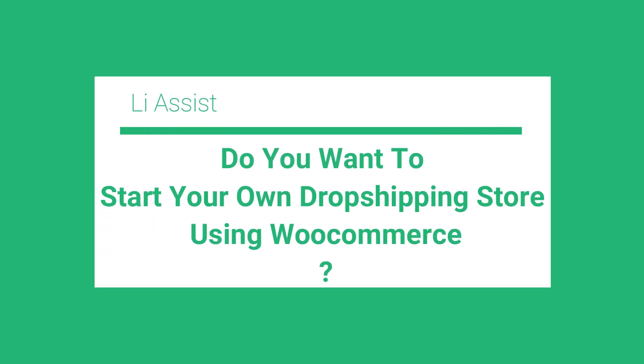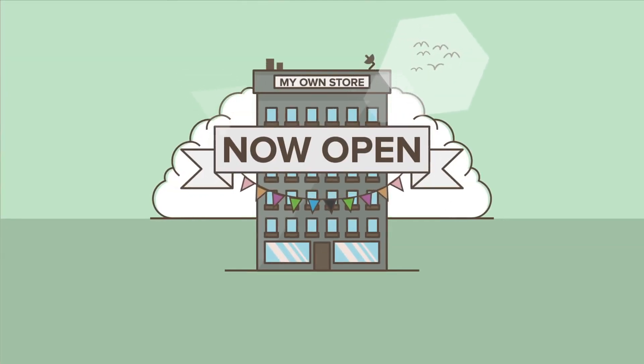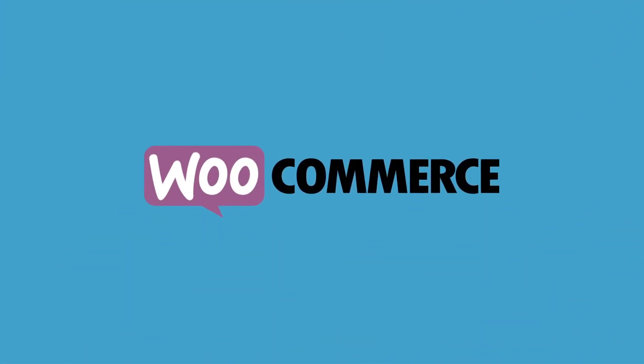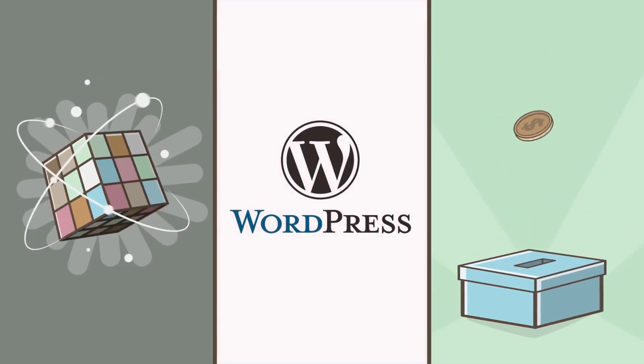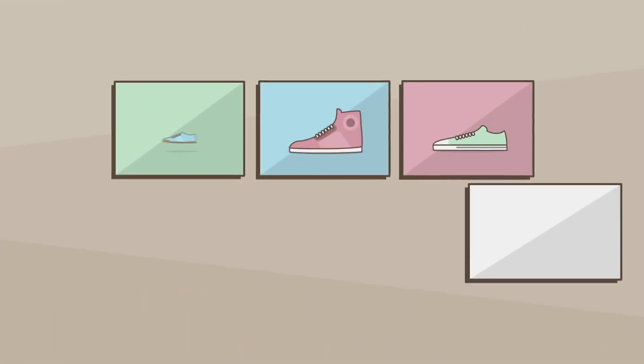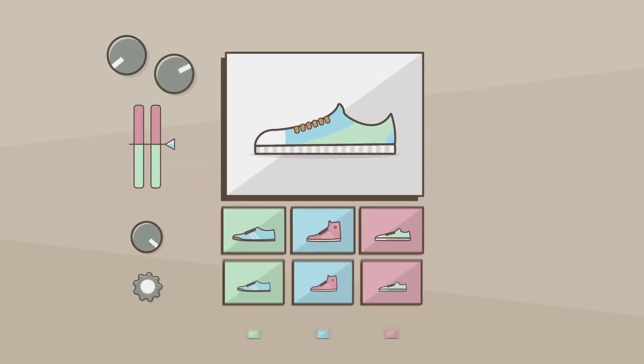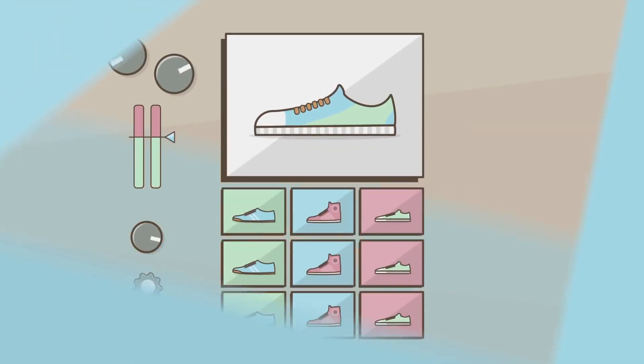Hello guys, do you want to start your own dropshipping store? By default, WooCommerce lacks the features you will need to efficiently run a dropshipping business. Luckily, there are several excellent WooCommerce dropshipping plugins to fill that gap. Today in this video we will compare the best six WooCommerce dropshipping plugins to help you find the best solution for your business. So with that, let's get started.